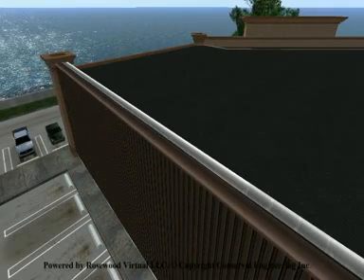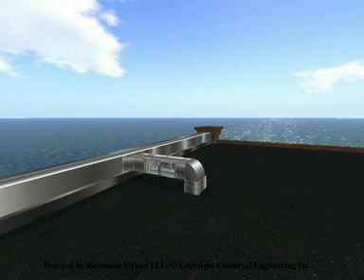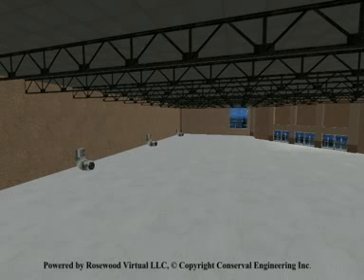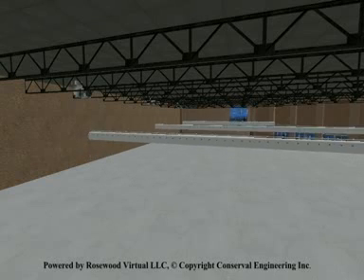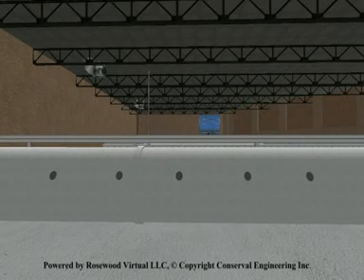Rooftop ducting with summer-winter bypass dampers connects the warm air provided from the SolarWall to a rooftop air handling unit or through the roof to fans and interior ducting. SolarWall fans with mixing boxes are installed to pull air from the SolarWall and deliver it through perforated fabric ducting to destratify warm ceiling air.